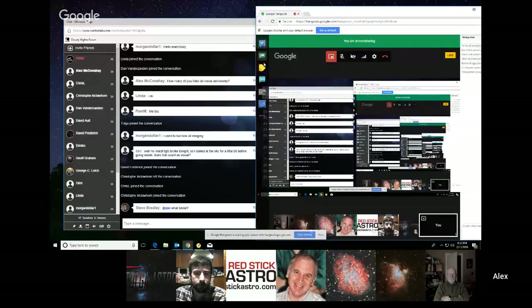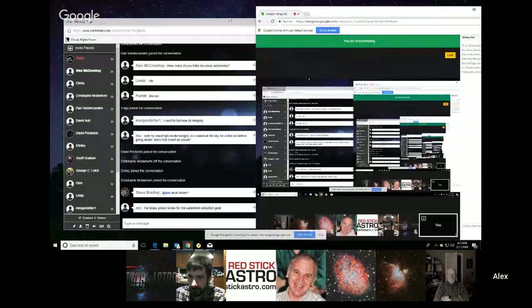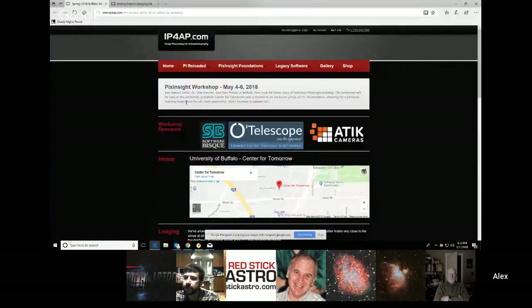Am I still screen sharing? No, I'm not screen sharing anymore. Screen share. There we go. That's me. Hi everybody. That was a lot of work. There, that's what I wanted to show you.